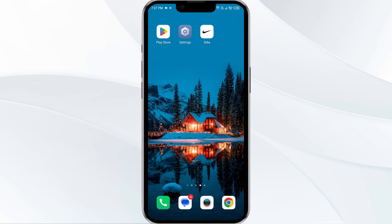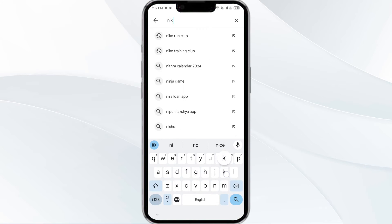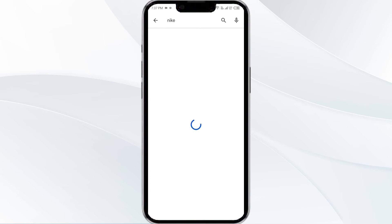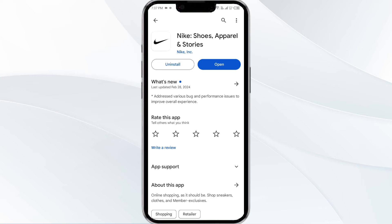Third solution is to update the Nike app to the latest version. To do this, head to the Play Store and search for the Nike app. Select the app — if an update is available, you will see an Update button next to the app. Tap on it to update the app to the latest version.